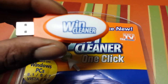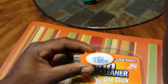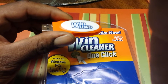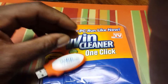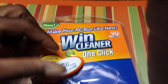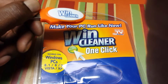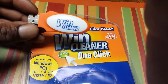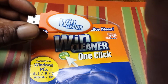Whoever troubleshoots their own computers knows there are different reasons for lag time. It could be the internet, could be your processor, could be lack of RAM. So I plugged it in to see what it did, and it pretty much gets into the computer system and cleans up a lot of stuff. My lag time did improve.